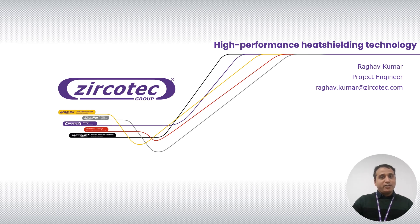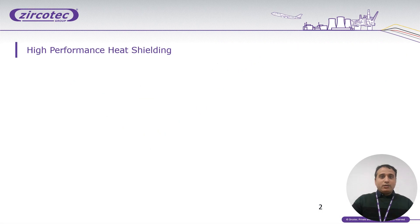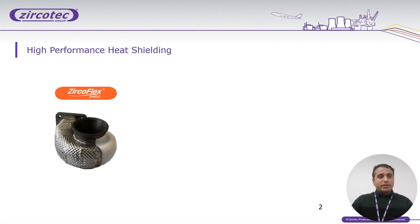Our technologies are high-performance ceramics coating using white thermal spray, and heat shielding technology for different sectors. During my presentation, I will present one of our groundbreaking and very innovative products: high-performance heat shielding technology — and specifically JerkoFlex, which you can see here.